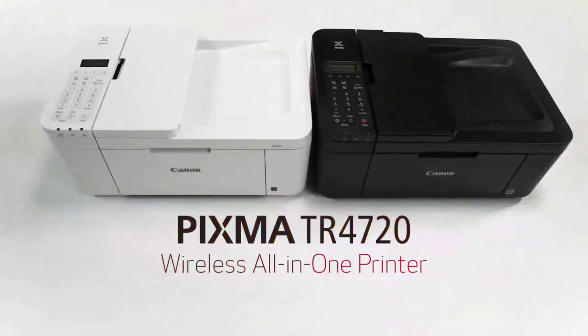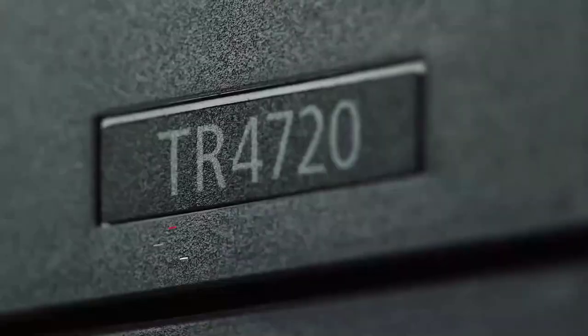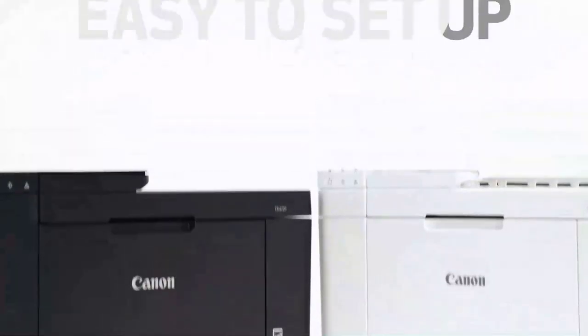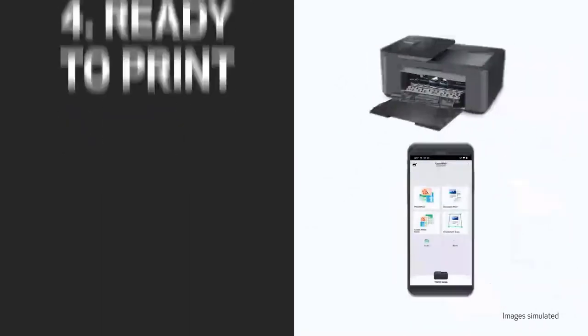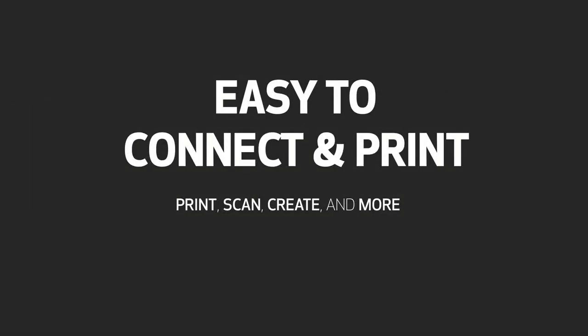The home printer can instantly upgrade your home office with the ability to take on your next project, whether that be making a family photo album or printing important forms and documents. But with a range of makes and models to choose from, it can be challenging to land on the right home printer. There are many products available, each with different characteristics, benefits, and prices. I am here to help you make the right decision.